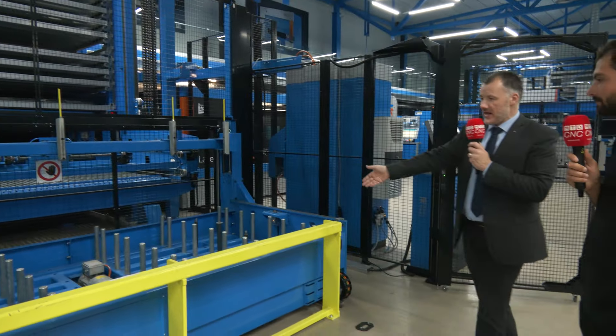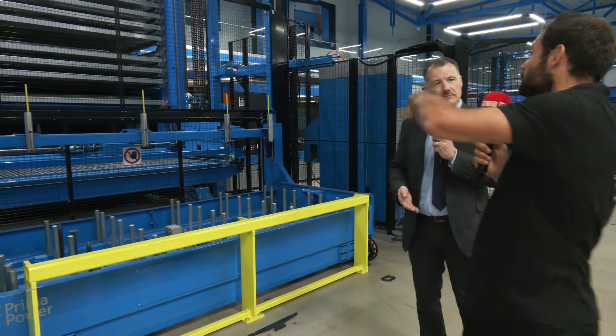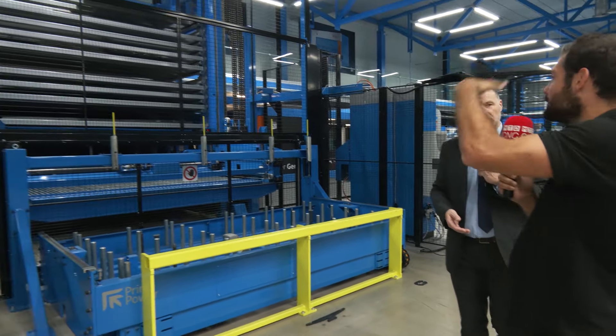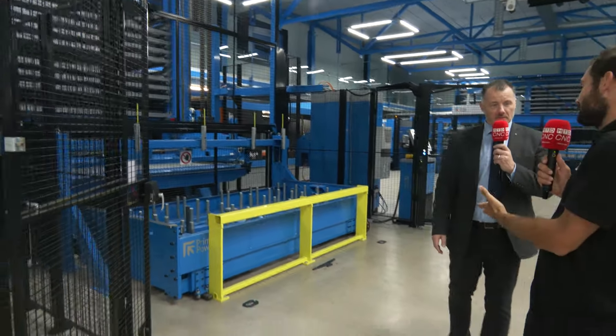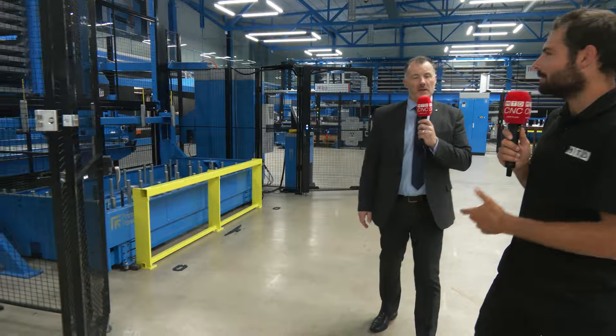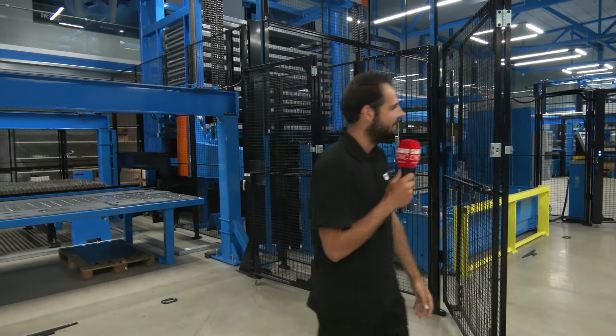The part we're stood in front of here is basically for loading and unloading the cassettes from the system. This is a really efficient way of storing lots of different kinds of sheets and also the finished — in inverted commas — components, because they're not quite finished. Once they're cut out, they need to be removed from that sheet somehow. And this is where our PSR technology — picking and stacking robot — really comes in.